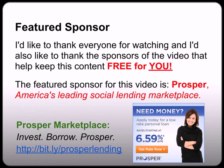I'd like to thank everyone for watching and also like to thank the sponsors of this video that help keep this content free for you. The featured sponsor of this video is Prosper, America's leading social lending marketplace. Prosper marketplace is a way to connect people who wanted to invest money with people who wanted to borrow money. So instead of going to a big corporate bank for your personal loan, you could post your loan request on Prosper and watch as dozens of members invest together to get you the money you need, or you could be one of those investors yourself. It's an innovative concept where people invest, borrow, and prosper. Please be sure to visit our sponsor at bit.ly/prosperlending and tell them Madison sent you.